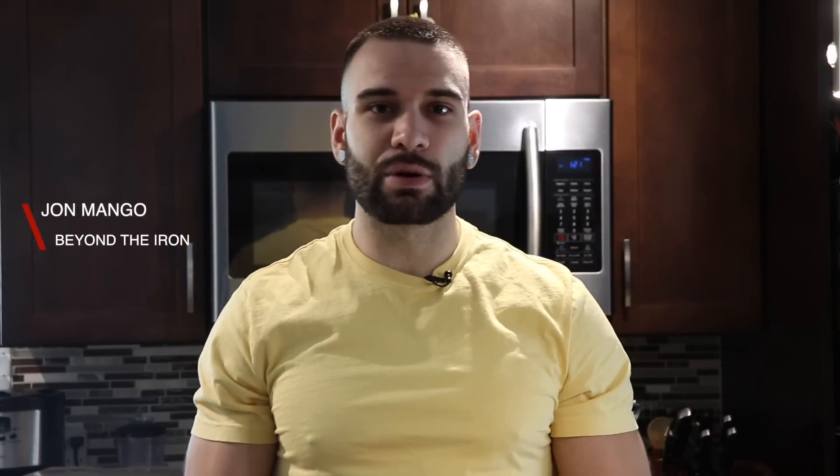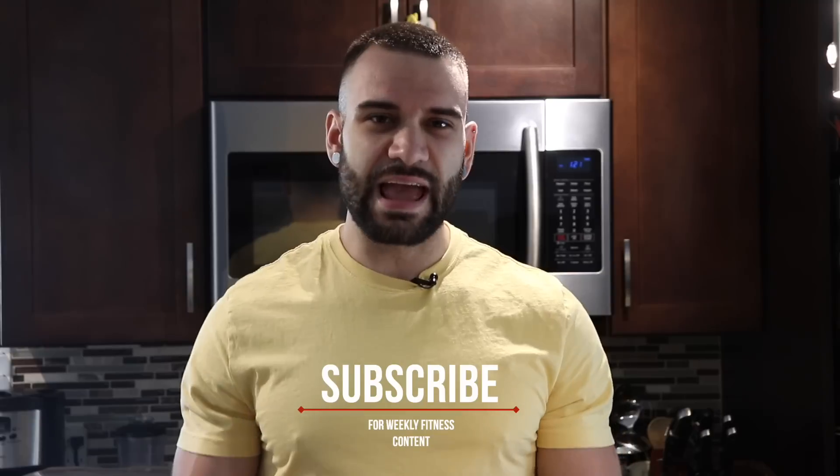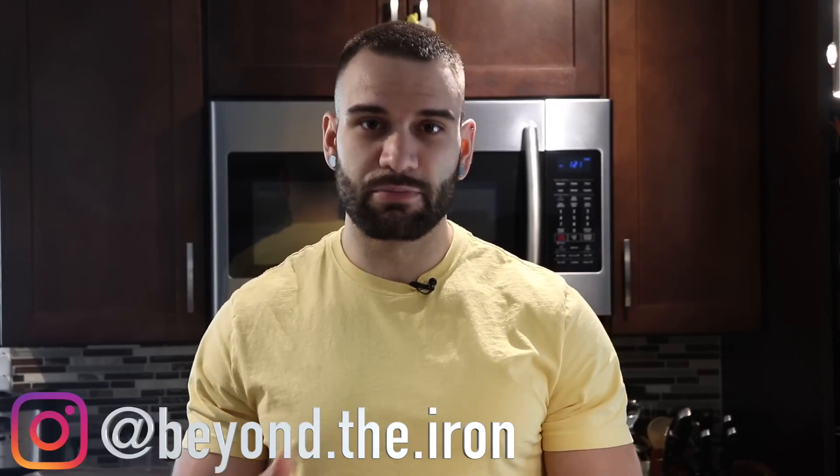What's going on YouTube, it's your boy John Mangone, I'm back again representing Beyond the Iron. I drop weekly fitness content on this channel to help you get to those goals faster and more enjoyably. At the end of this video I'm going to go through and give you an example as to exactly how to achieve the steps I'm going to discuss beforehand.